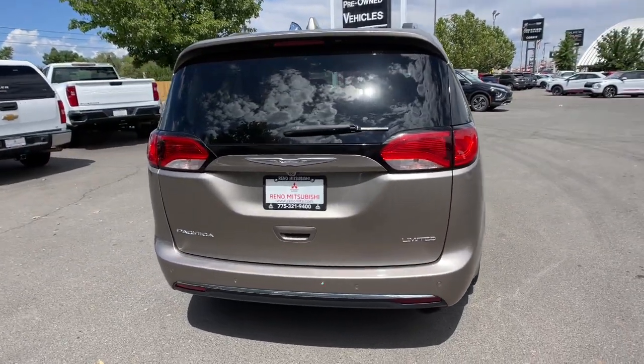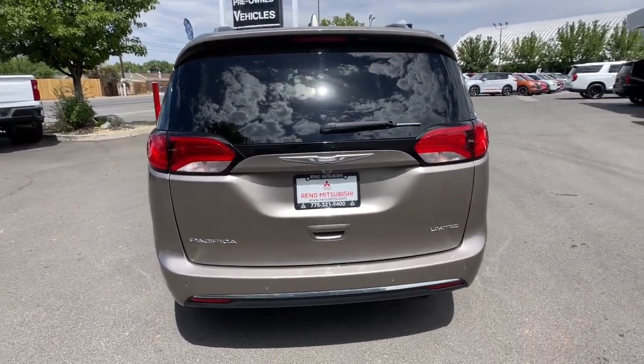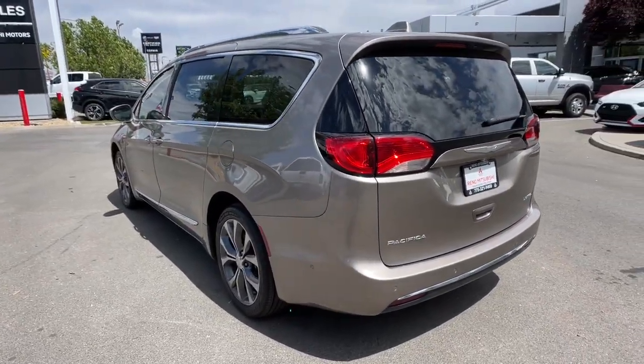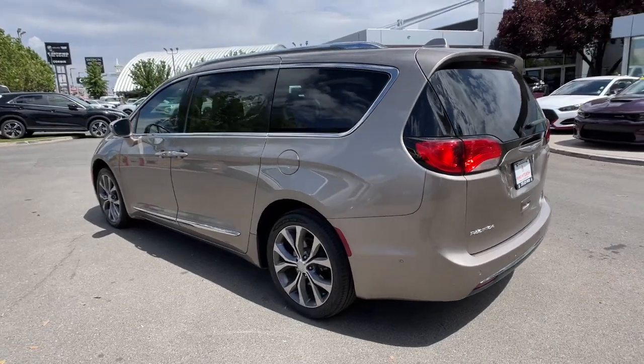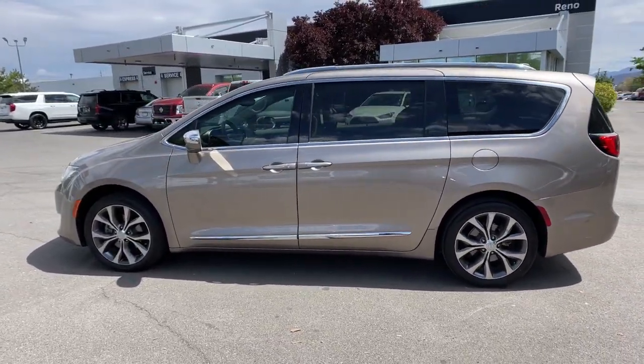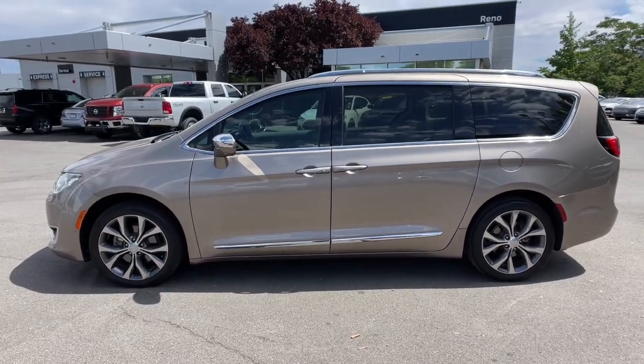The following are some of this vehicle's highlighted options: heated steering wheel, pre-collision system, panoramic roof, navigation system, hands-free liftgate, keyless entry, sun and moonroof, V6 cylinder engine, premium sound system, and satellite radio.